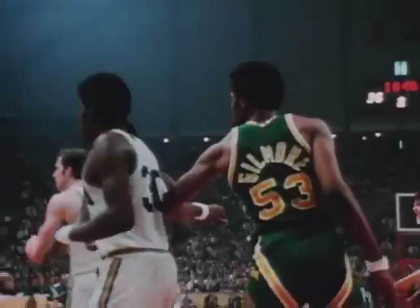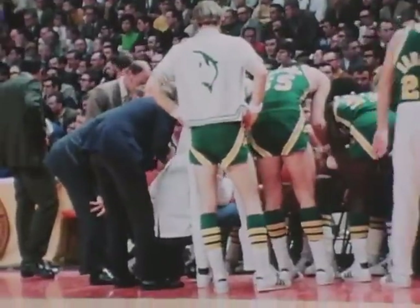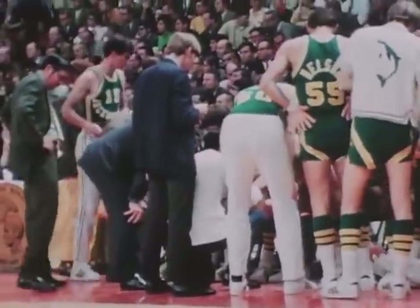For three seasons, UCLA had ridden the tall frame of Lew Alcindor to the national crown. Now the situation was different — it was Jacksonville's 7'2" giant Artis Gilmore, number 53, who was controlling the tempo of the game, rebounding and scoring at a racehorse pace. Curtis Rowe fired the Bruins' only retort.